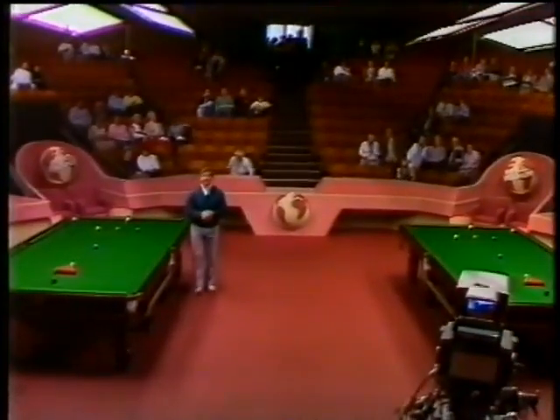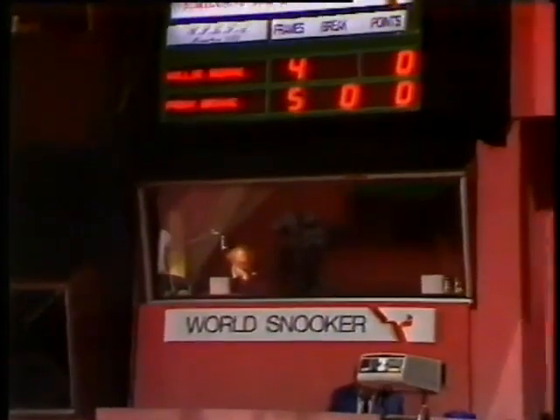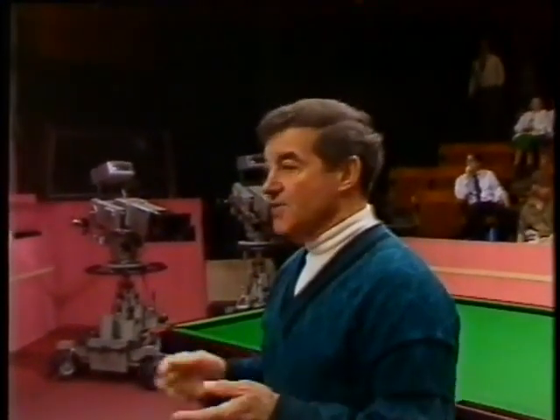Here we are in this magnificent theatre with two tables in use at the one time, and right before play starts, down comes the dividing wall, the players are introduced and the matches are on. Over here we have scoreboards for the players' benefit, and underneath are the commentary boxes where the commentators and summarisers do their work. Each table has two cameras on the floor - you'd think it could be quite distracting, but if your concentration is right you don't even realise the crew are working away there.